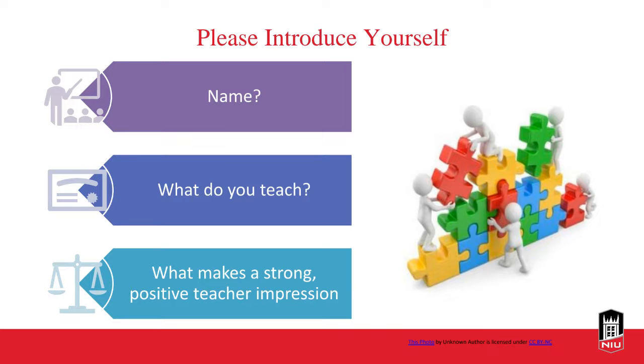My name is Rashmi, and I'm an incoming graduate student at NYU's Biological Sciences Department. I will be a teaching assistant this coming fall semester, most likely in one of the introductory biology courses. What makes a strong, positive teacher impression? From my experience as a student, I've found value in teachers who are accepting, relatable, and connect with students at their level rather than talking down to them.